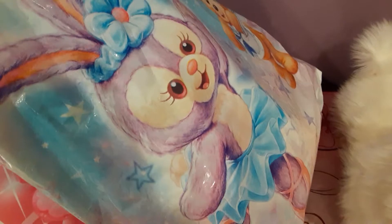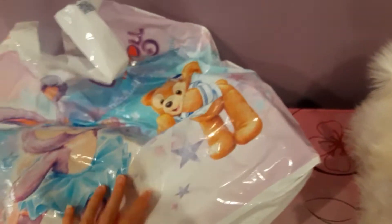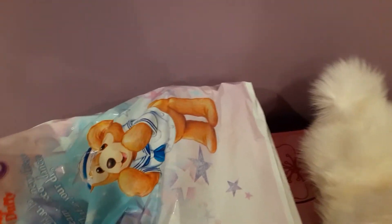I was a little anxious about this because I was worried that there wasn't going to be two plush in this, but I am quite confident that there are. I'm pretty sure I feel two lumps of fluff in here — yeah, there's definitely two.